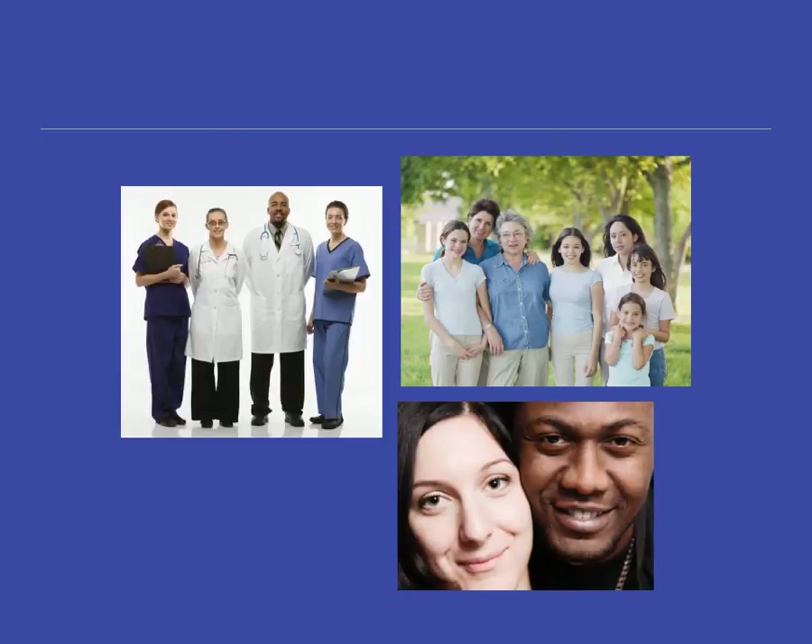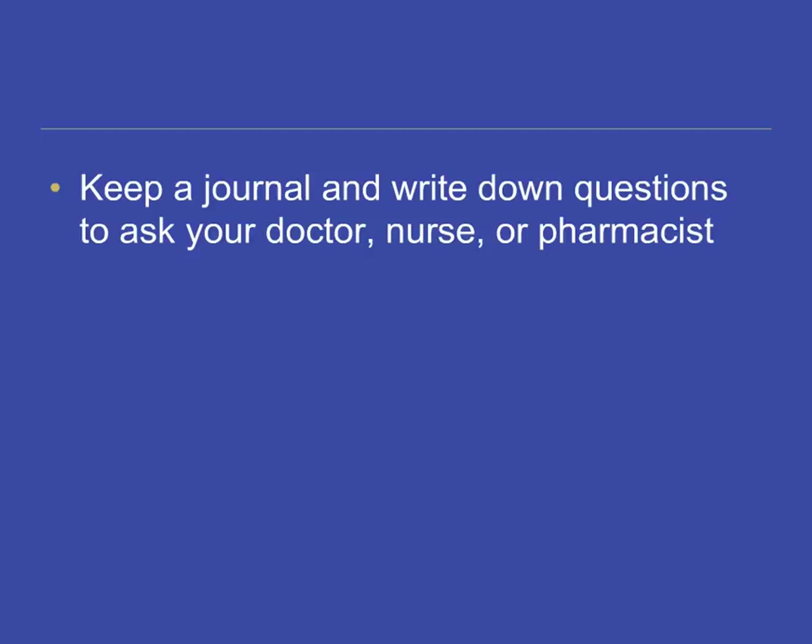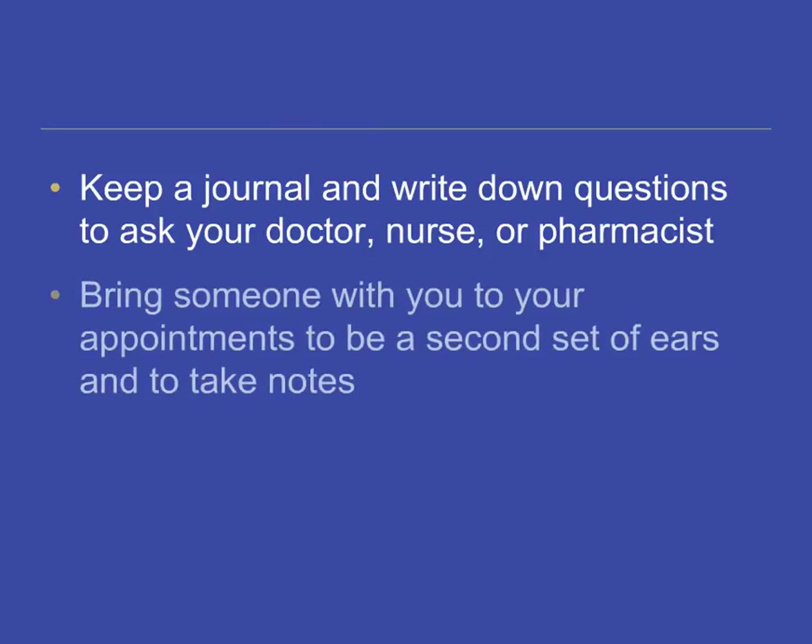Remember, there are many people here for you: health care providers, volunteers, support groups, friends, and family. Keep a journal of your experiences and use it to write down questions to ask your doctor, nurse, or other health care provider. This can help you remember what is said and what to ask during your appointments. Bringing someone with you to your appointments takes some of the stress away and is also good support.